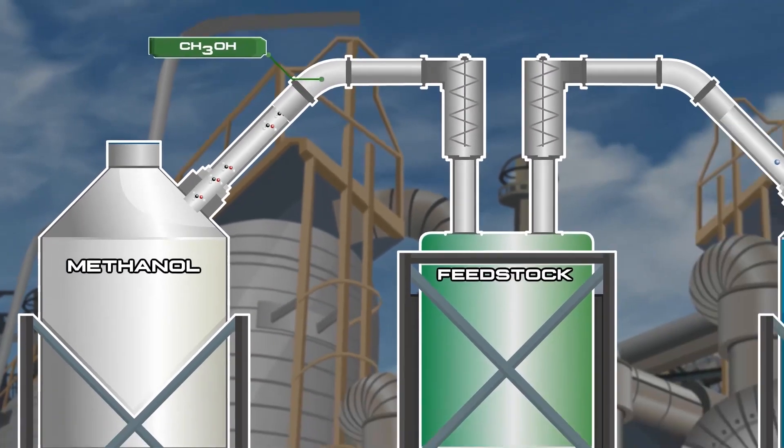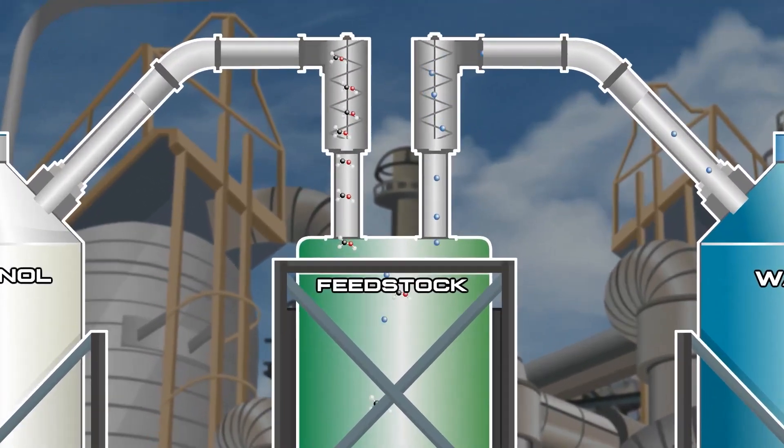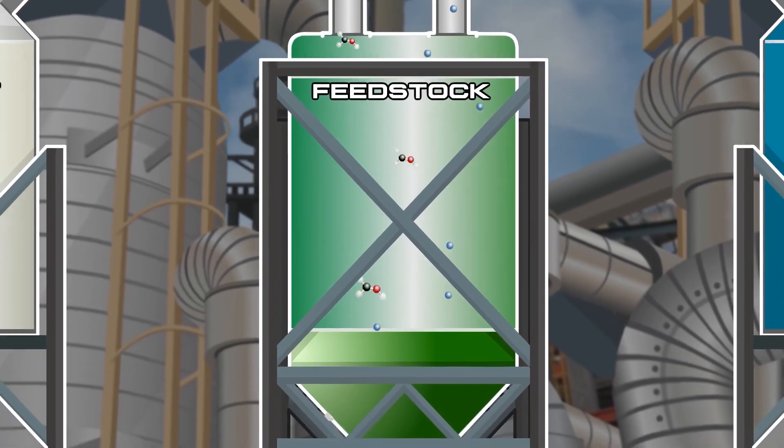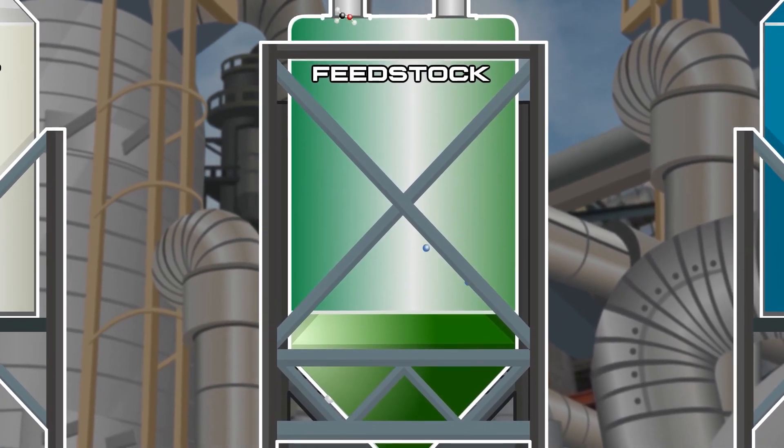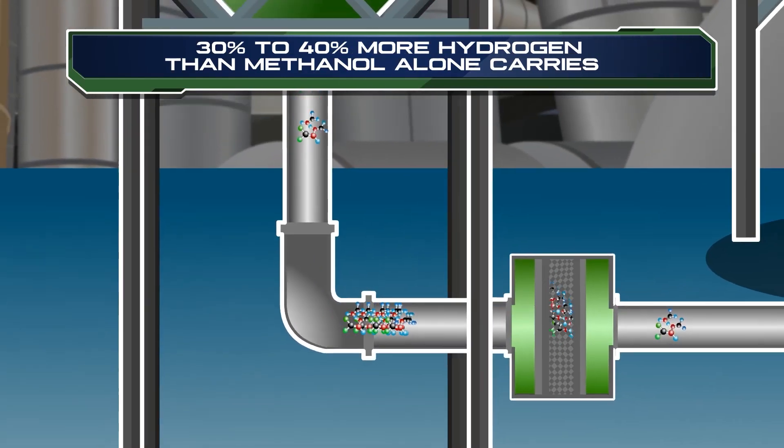Methanol is first mixed with deionized water to create a blended feedstock, because methanol is an excellent hydrogen carrier due to its energy density, and when combined with deionized water at the point of use, generates 30 to 40 percent more hydrogen than methanol alone carries.